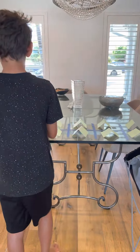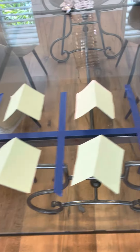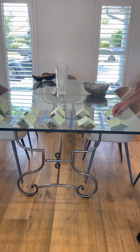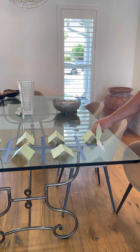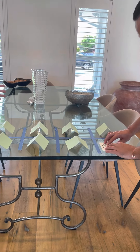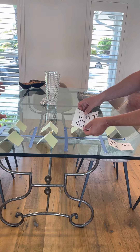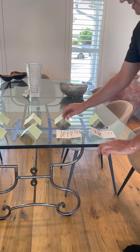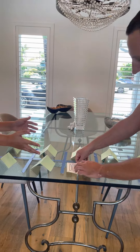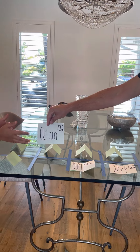We are about ready to start our official countdown. All the teams are on the table and we're ready to start flipping them over. With the 10th pick for the Fantasy Football Draft, we have... Drew. For the 9th pick for the Fantasy Football Draft, we have... Jeff. For the 8th pick for the Fantasy Football Draft, we have... Dom. With the 7th pick for the Fantasy Football Draft, we have... Adam.